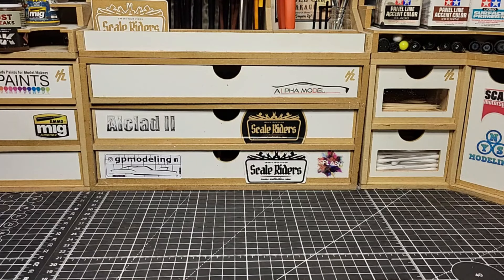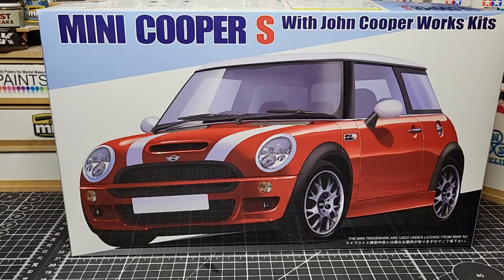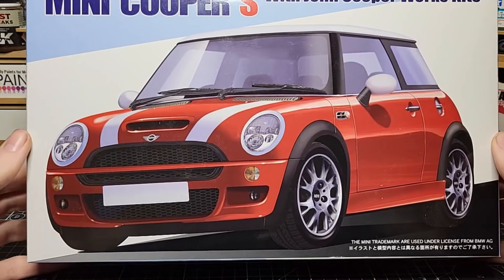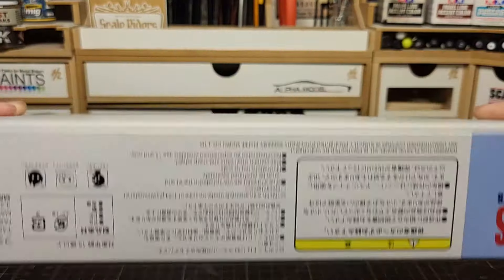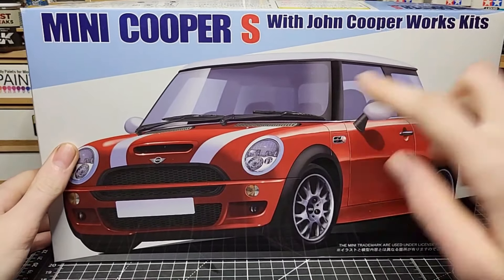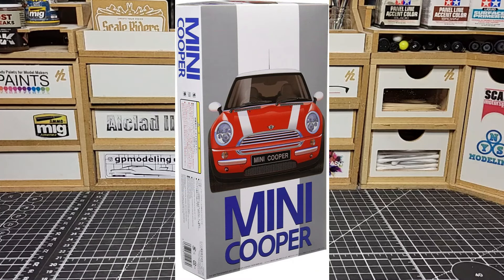The last big box kit I got from the hobby shop was a Fujimi Mini Cooper — the John Cooper Works version, Mini Cooper S. These Mini Coopers are neat little cars, owned by BMW and have a lot of shared parts, but they're really expensive — newer ones are like $40,000 to $50,000. I heard really good reviews on this kit, so I figured give it a try and do a cool paint job. There are two versions: the Cooper S and the John Cooper Works, which has different wheels and a bigger spoiler.